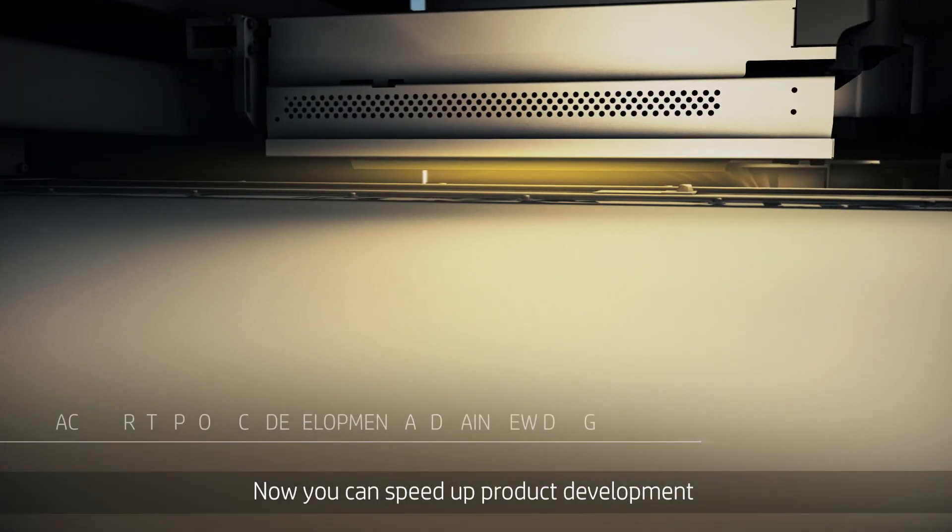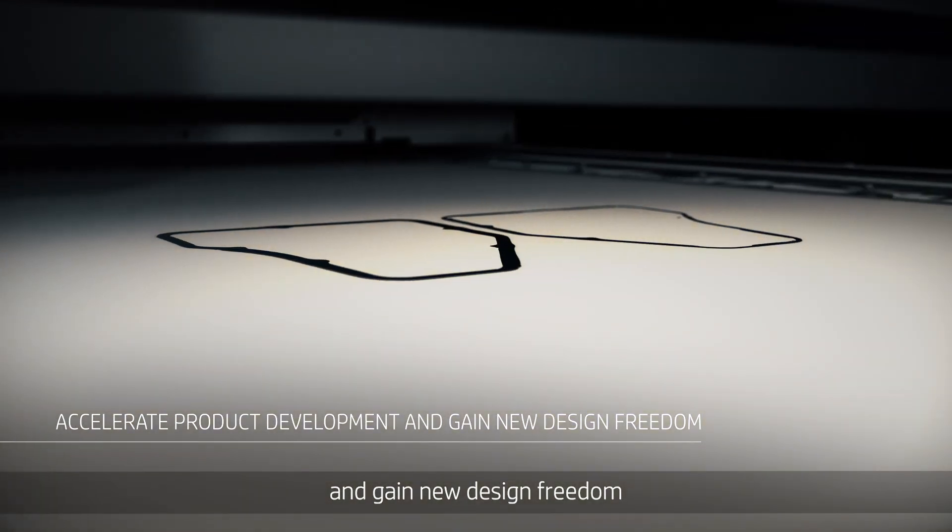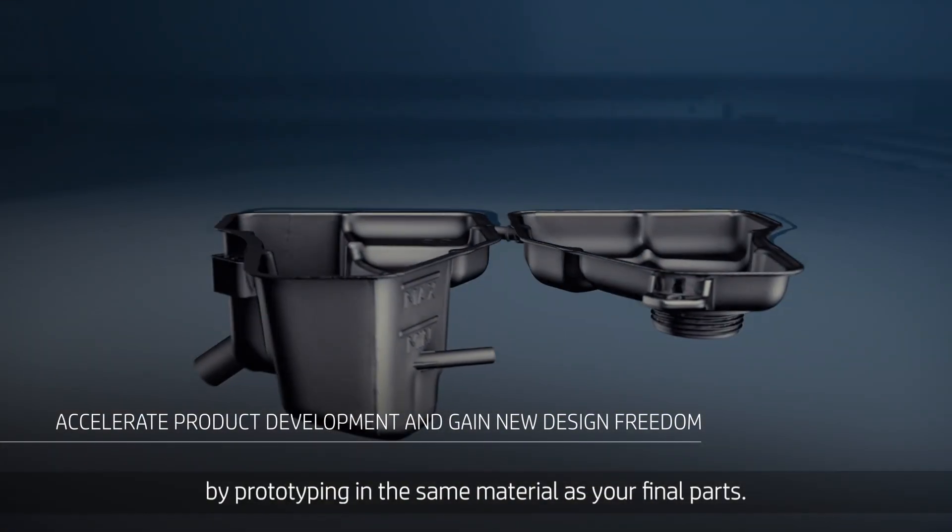Now you can speed up product development and gain new design freedom by prototyping in the same material as your final parts.